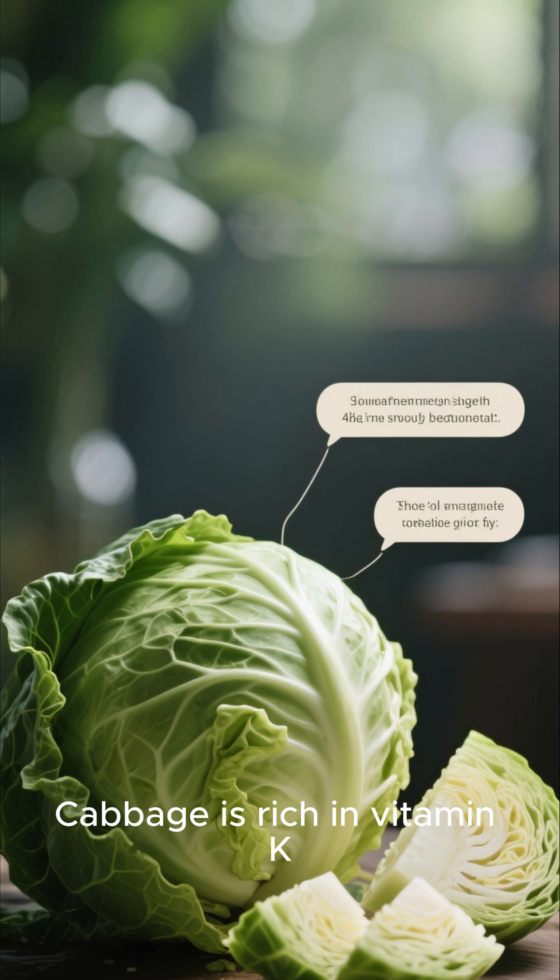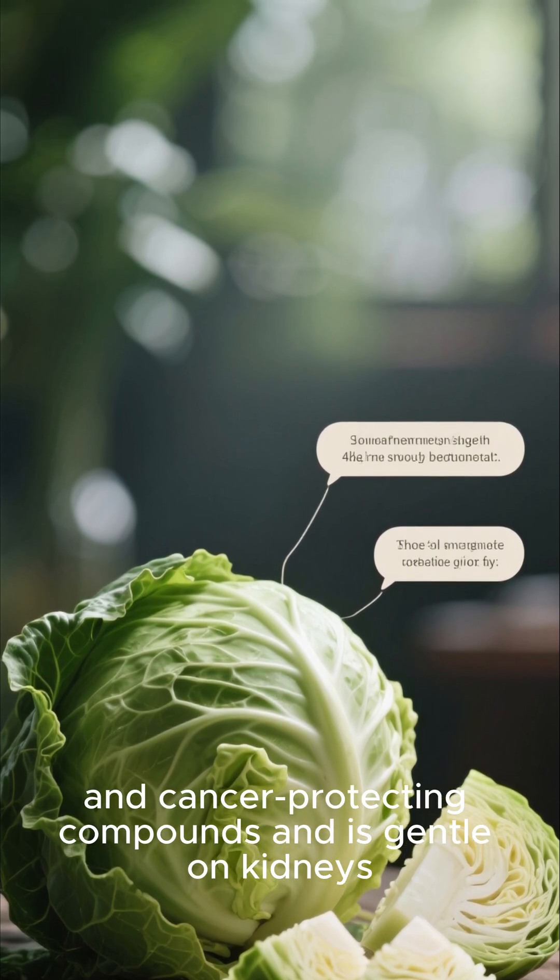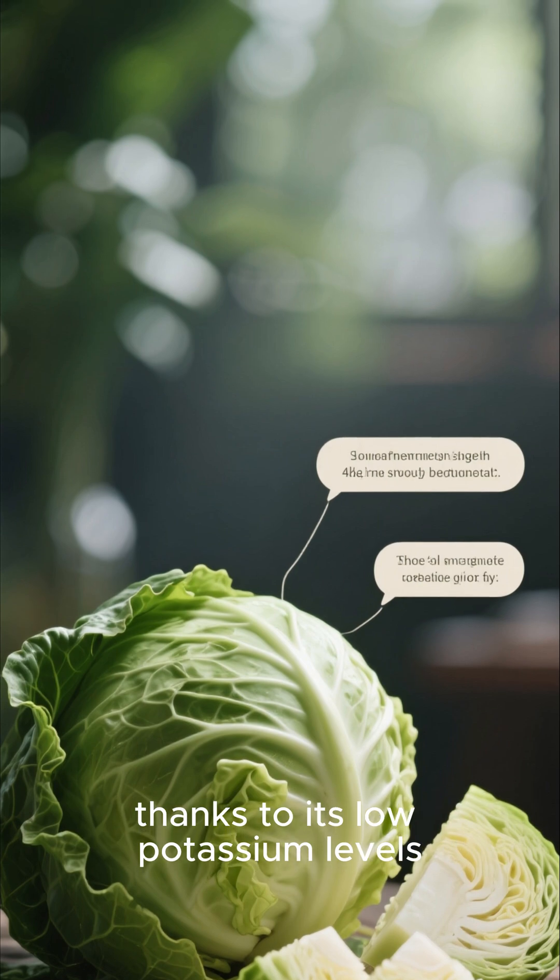Cabbage is rich in vitamin K, C, fiber, and cancer-protecting compounds, and is gentle on kidneys, thanks to its low potassium levels.